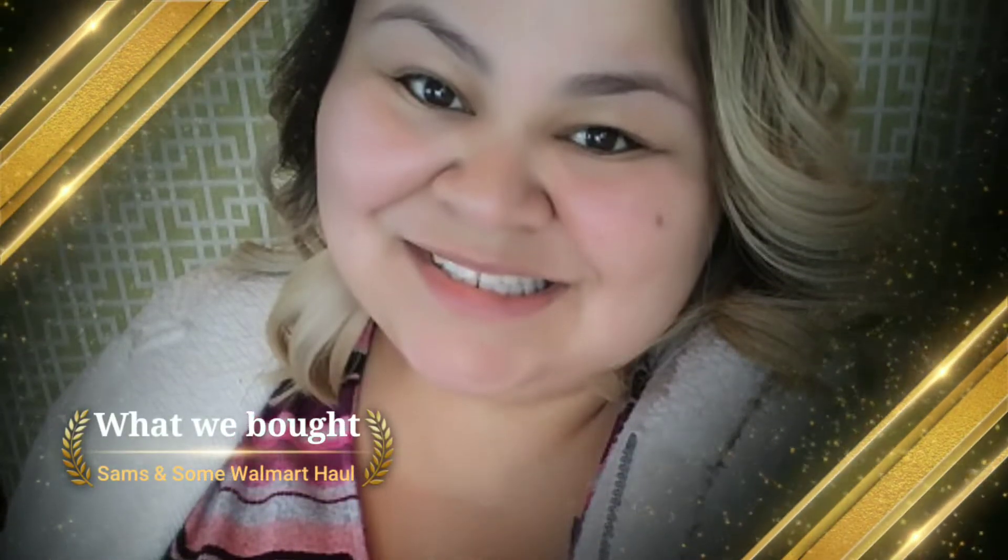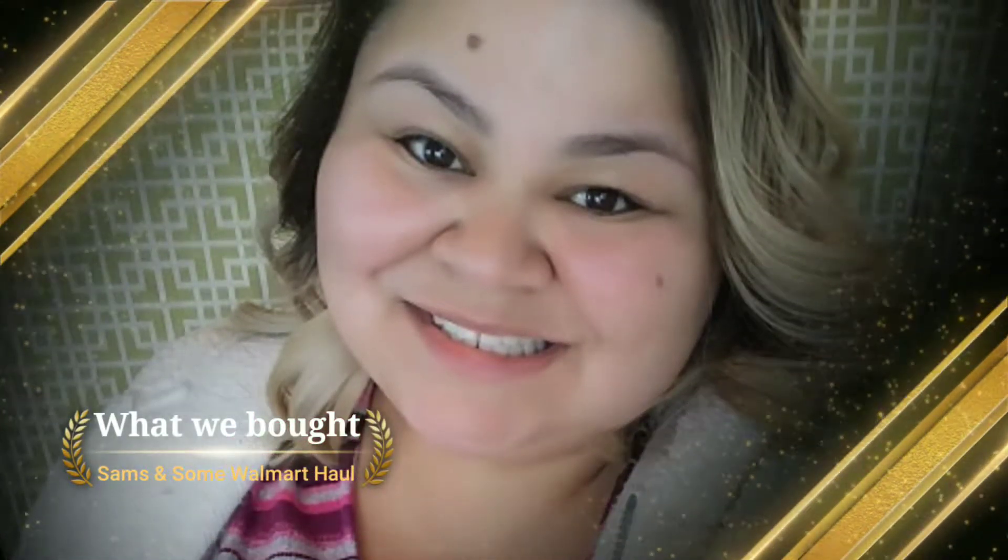Hey guys, just a quick video of what I picked up at Sam's and Walmart, so check it out! I'm going to show you what I got at Sam's today and show you some of the stuff so hopefully you guys can see.